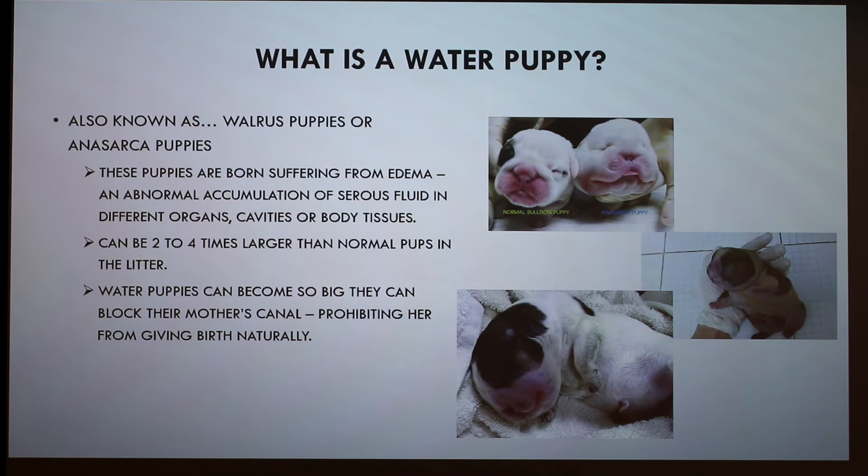Someone asks if this condition is found in any other species or just dogs. The presenter isn't sure since she only researched dogs, but it could occur elsewhere. The instructor suggests looking up 'anasarca' more broadly, since it refers to general excess tissue fluid in newborns and would likely turn up a range of species.